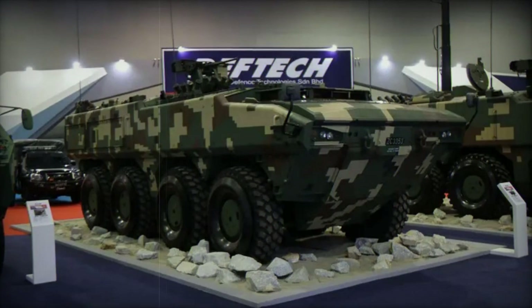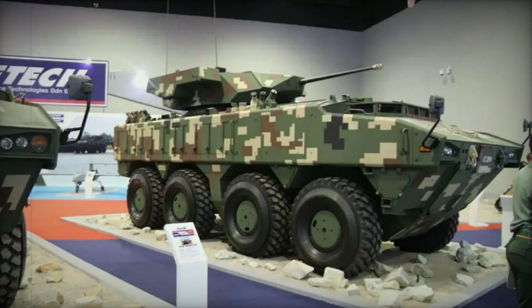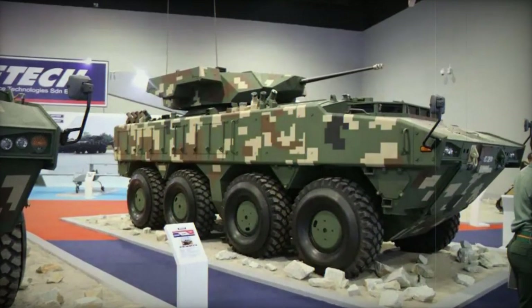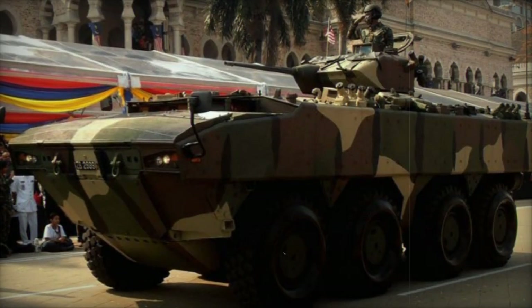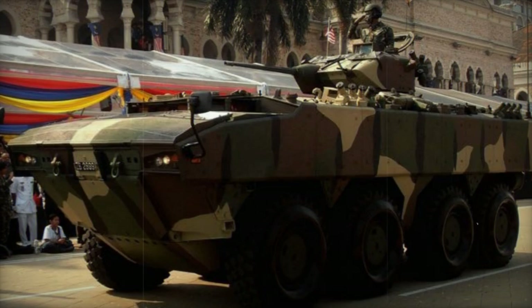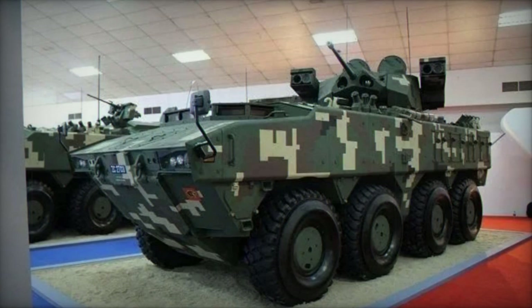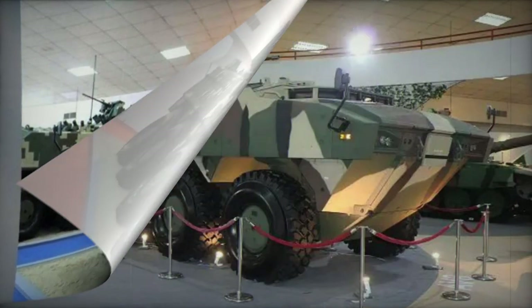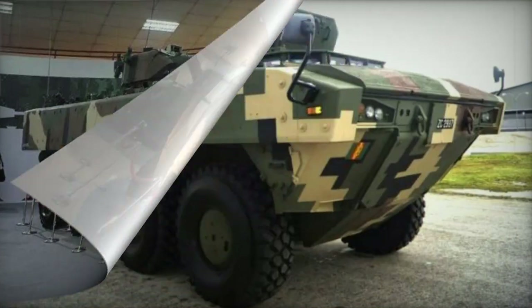These modern armored vehicles are intended to replace a variety of aging Malaysian machines. The updated AV-8 offers enhanced protection compared to the PARS, having received additional armor providing front-arc defense against 14.5mm armor-piercing rounds and all-around protection against 7.62mm armor-piercing rounds. The vehicle features a V-shaped hull to improve resistance to landmines, capable of withstanding an 8kg TNT blast under any wheel and 6kg under the hull.